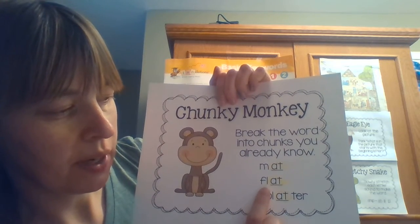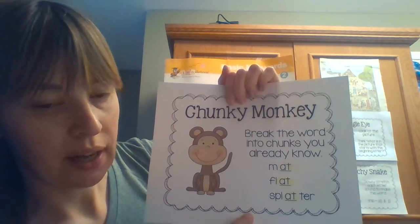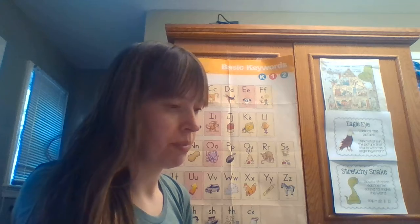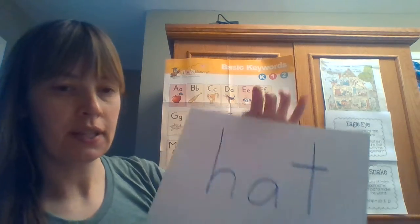Sometimes I even like to just cover parts of a long word and read them one by one when it's a long, tricky word that I might not know. So let's try a few words just for practice.